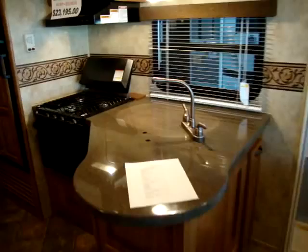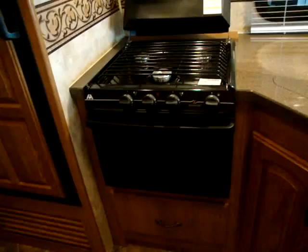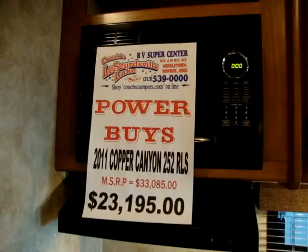We have the Corian countertops with the Corian sink covers and a high-rise faucet. Also has the 60-40 sink. Got the 16-inch Atwood oven, the three-burner stovetop with the range cover, the stove fan, and a nice rotisserie microwave tray.